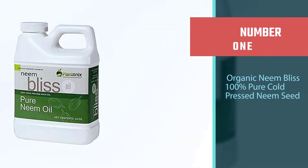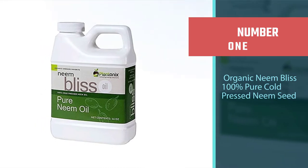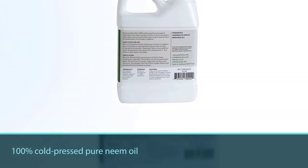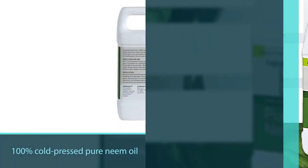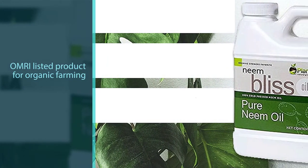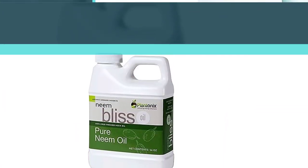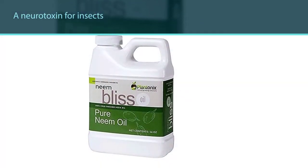Number one, most popular organic: Neem Bliss 100% Pure Cold-Pressed Neem Seed Oil. Made from 100% cold-pressed pure neem oil, Plantonics Organic Neem Bliss eliminates insects and protects garden farms. It is an OMRI listed product for organic farming. If you're looking for a natural product, you'll not find anything more natural than this — composed of a single ingredient: pure neem oil.